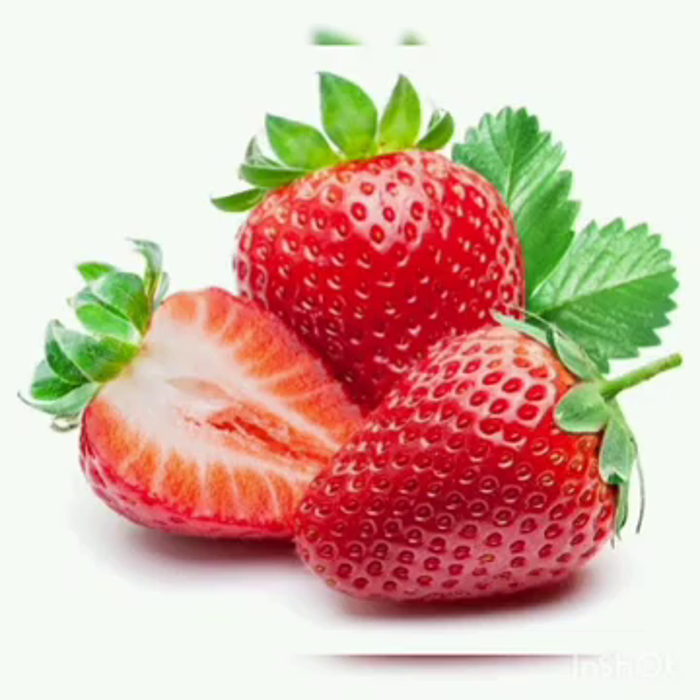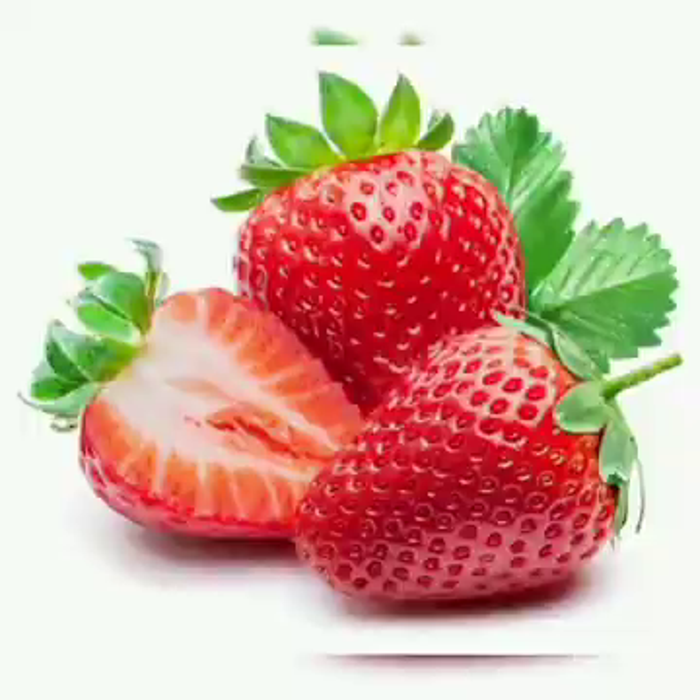Next is strawberry. Strawberries are a good source of manganese and potassium. They are juicy and very delicious and they are good for overall health.